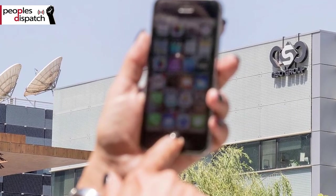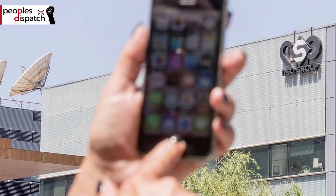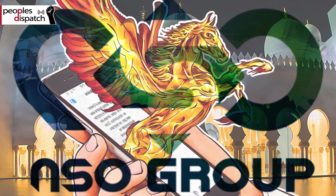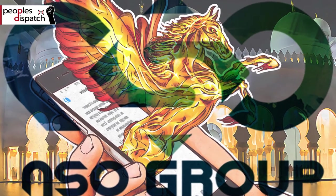The notorious spyware manufacturing company NSO had also pitched its software to track the pandemic. NSO's software Pegasus has been used to monitor human rights defenders and activists around the world.